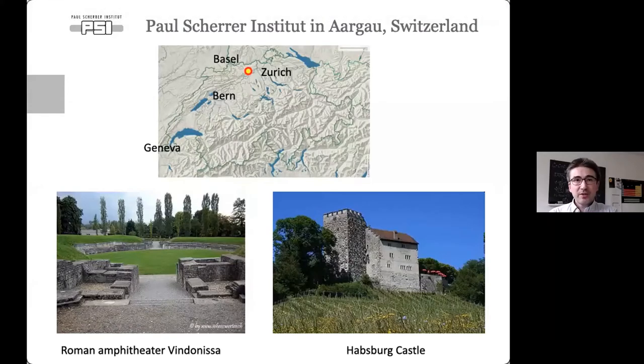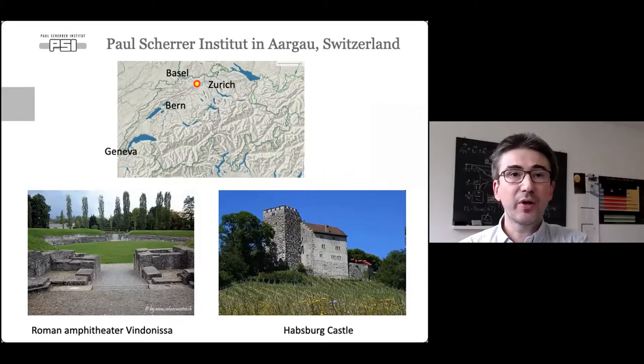The Paul Scherrer Institute is in Switzerland, in this location here. It's close to Zurich, about 40 minutes by car. It's in a hilly area north of the Swiss Alps. It takes about 60 to 90 minutes by public transport from Zurich airport, so it's very accessible. It's also a very historical area — about five to six kilometers from here is the town of Vindonissa, where the Romans had a big camp defending the northern flank towards the Germanic tribes.